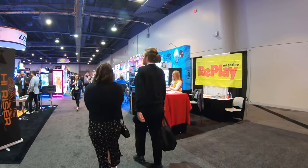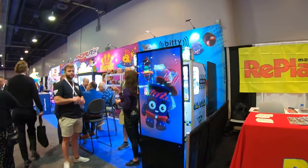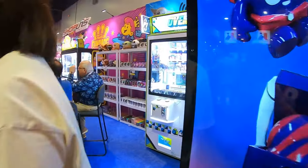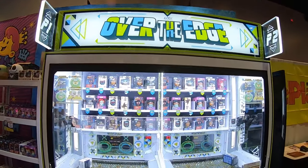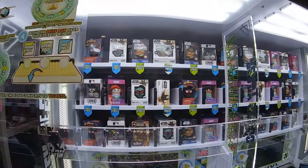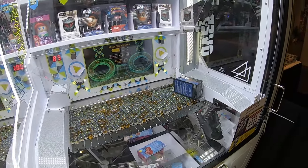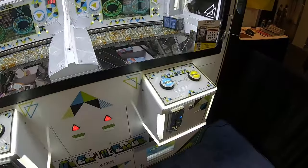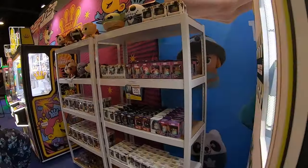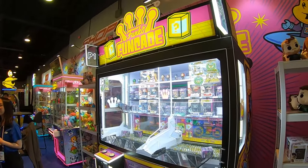This Over the Edge machine is super popular in arcades. It's a marble pusher — there are all these great prizes that drop down, and the object is to push them with the marbles over the edge to win the prize. How cool is that? They supply prizes too, and there are some smaller versions available.